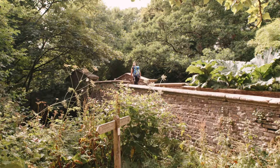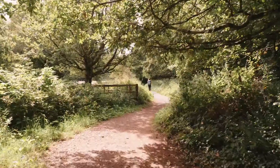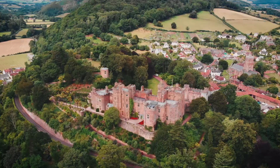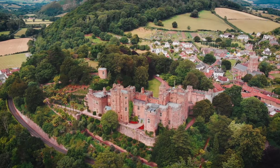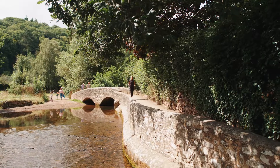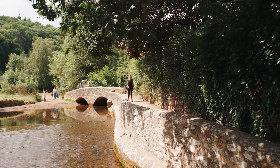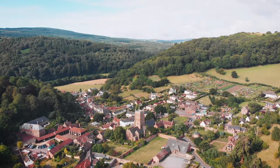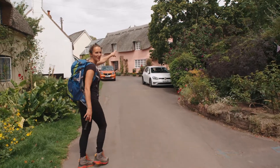Follow the path around the castle boundary keeping the castle to your right. You can really envision the bridge being used back in 1222 to transport wool and other goods to market. Can you see the pheasants on top of the thatched roof?